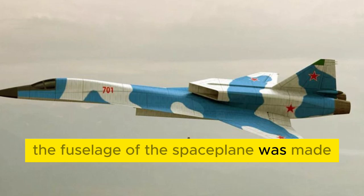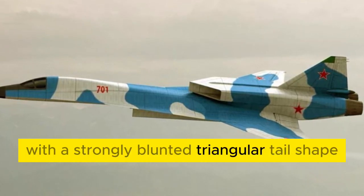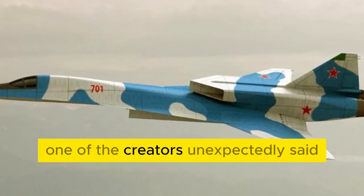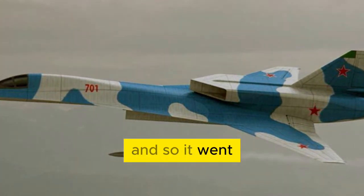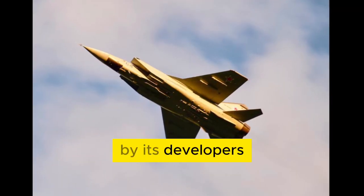The fuselage of the space plane was made according to the load-bearing fuselage scheme with a strongly blunted triangular tail shape in plan view. Looking at his brainchild, one of the creators unexpectedly said, 'Now that's a bast shoe.' And so it went — the combat space plane was affectionately called Lapot, or Space Lapot, by its developers.